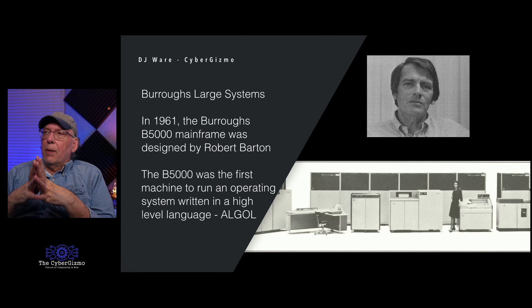In 1961, Burroughs had a need for developing large systems. They had contracts from both military and civilian businesses that needed more processing capability. Robert Barton designed the B5000 — you may also see it listed as the B5500, which came after hardware modifications to the original B5000. It was the first machine to run an operating system built using a high-level language: Algol. The rest of them always had to use Assembler.